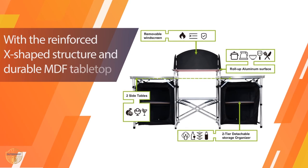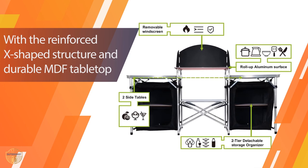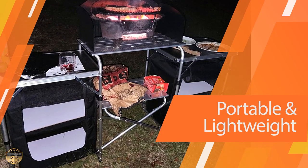You'll love the convenience of this camping kitchen table. It's perfect for camping trips, picnics, or tailgating. It comes with a built-in windshield that keeps you safe from the elements, and the table folds down easily for convenient storage and transport.